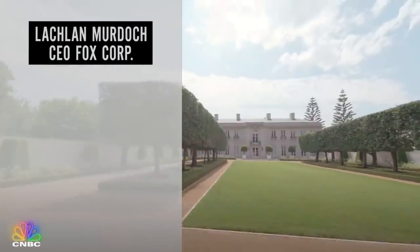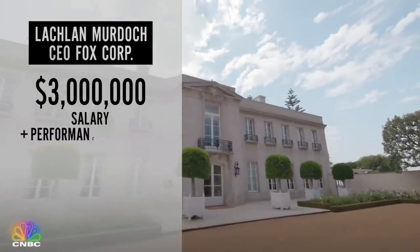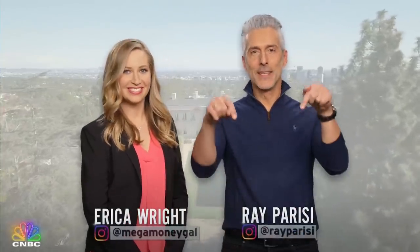How much does someone have to make to spend $150 million on a house? Lachlan is the CEO of Fox, and the company has public regulatory filings that reveal executive salaries. According to those filings, he has a $3 million salary — which is definitely not enough to afford a house like this. But he also qualifies for big performance bonuses, and those can bring his yearly salary to around $20 million. Still not enough. But Lachlan is also an heir to his dad's multi-billion dollar fortune.